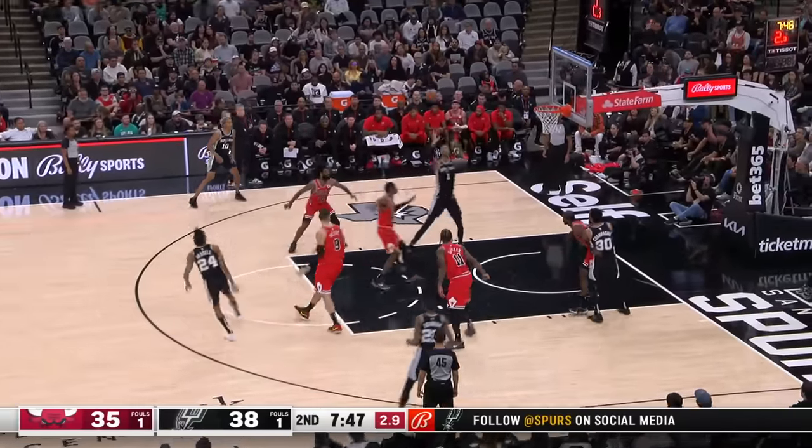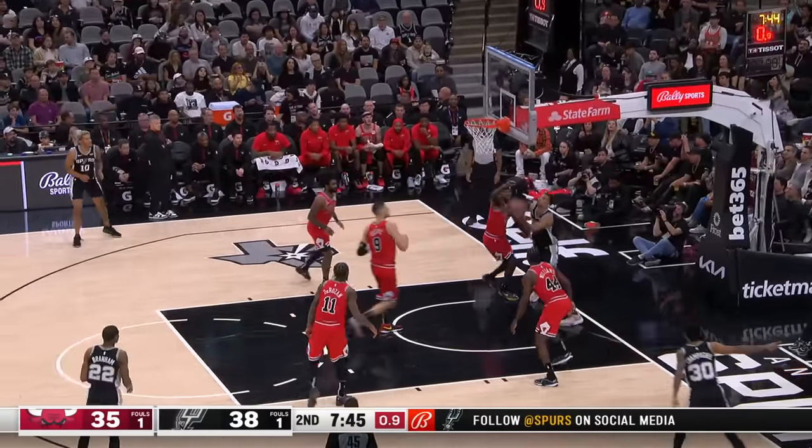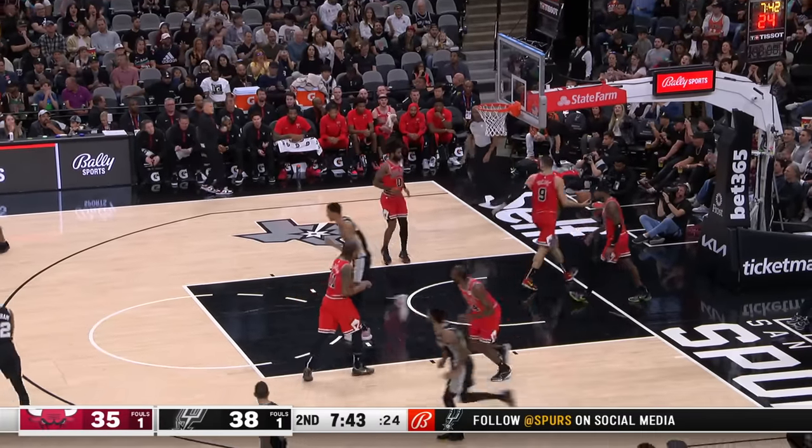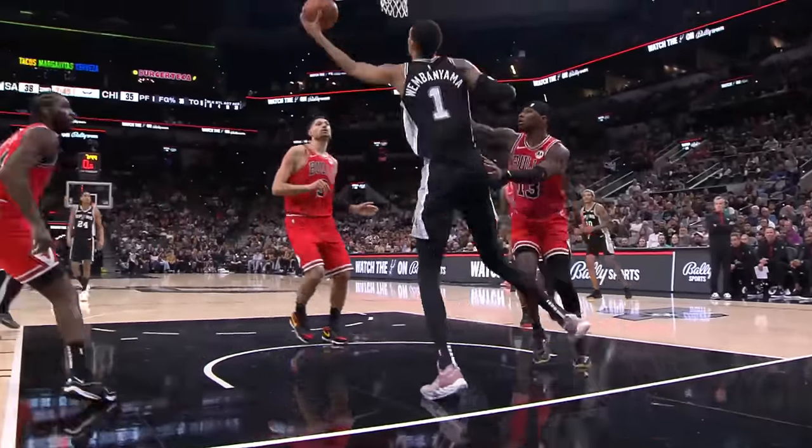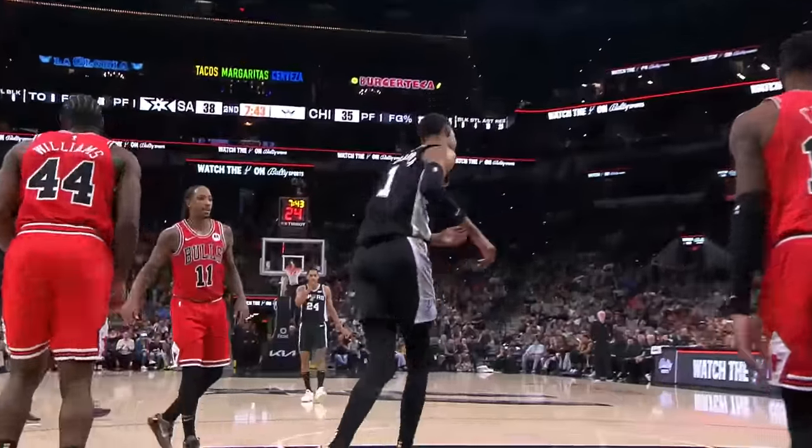Four on the shot clock. Looking inside. Victor boots underneath, finds a way. Learning again — players have to be clever. I couldn't see him from our angle here at the scorer's table.